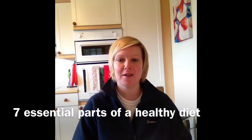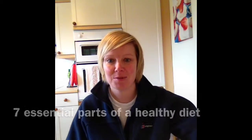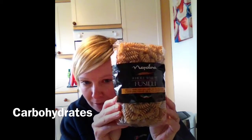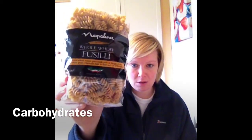I'm going to talk to you about the seven essential parts of a healthy diet. First of all, carbs. This is simple carbs — this gives you quick energy, gives you that boost you need. The other type of carbs, complex carbs, they release energy over a longer amount of time. So when you're doing longer distance events, this will give you the energy you need.